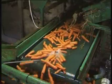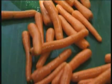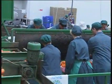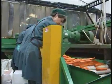From here they go to the grader, which size grades the carrots by diameter size. The carrots are then taken to the inspection tables where the graders carefully check the carrots for any damage and remove faulty ones.